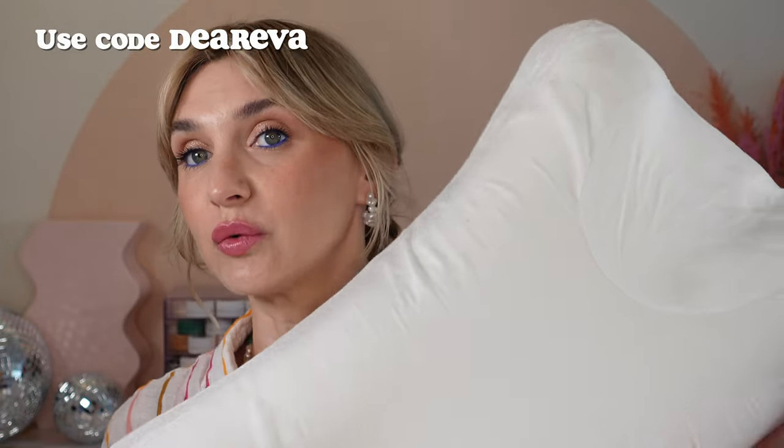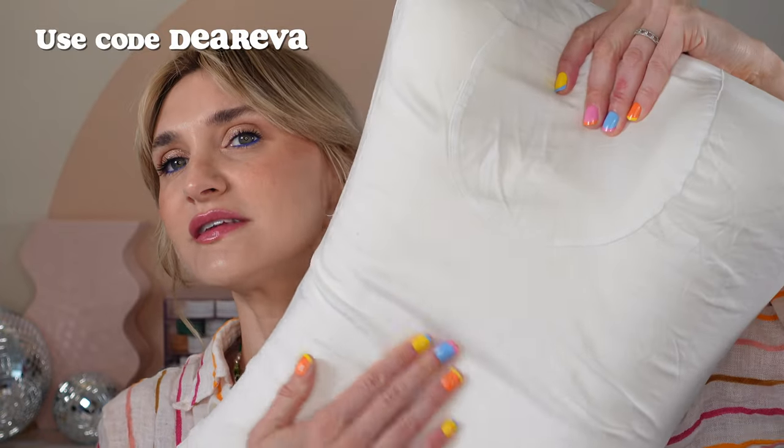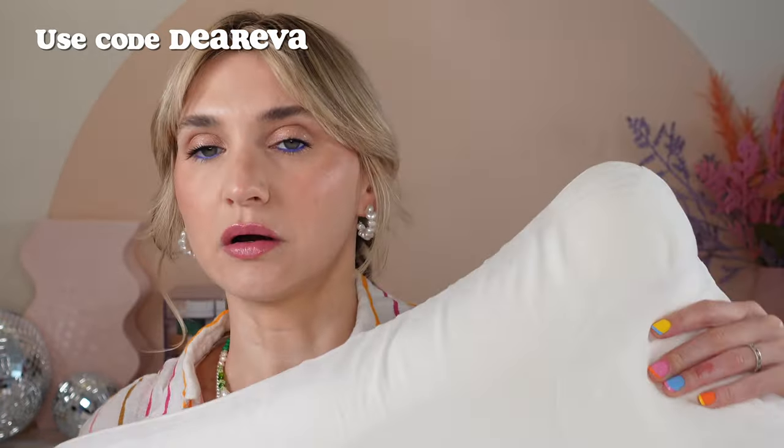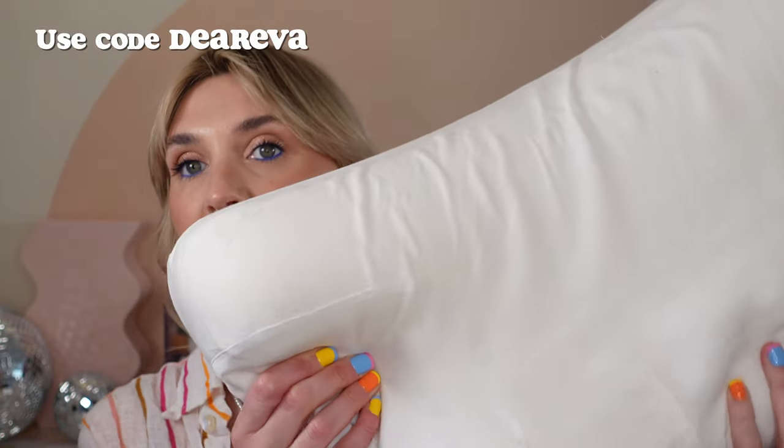They also have really cute cases — I also have one in pink. The material is a really soft, silky material. They do also make a pillow for people who sleep on their back as well. I'll have the exact one linked in my description below. The Omni Luxe pillow has really been a game changer for my sleep, and I can't recommend it enough.